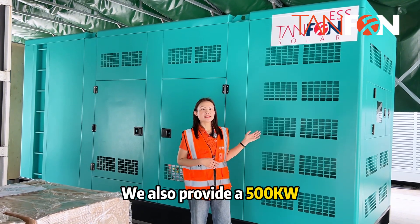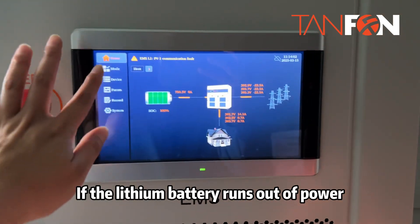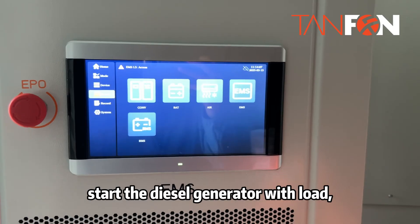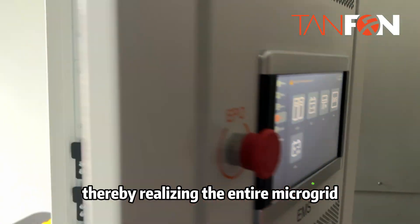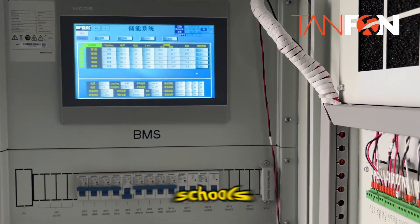We also provide a 500kW digital generator as a backup. If the lithium battery runs out of power, the EMS will automatically start the digital generator, thereby realizing an off-grid microgrid system to power the entire villages, hospitals, schools, and greenhouses.